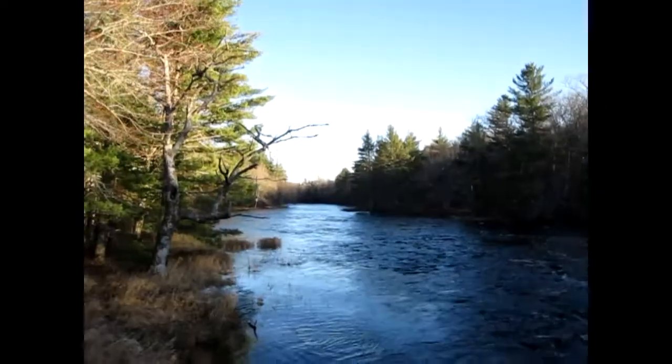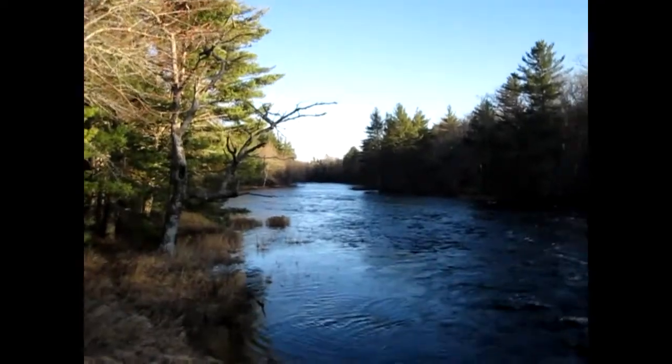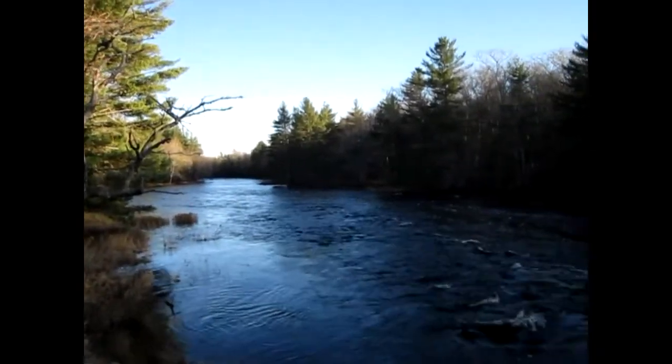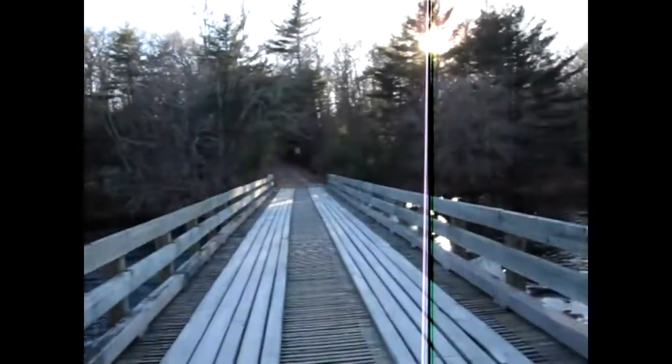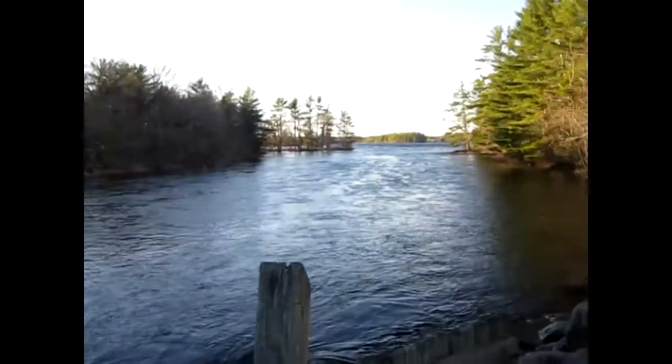Had Mountain House chicken and rice for supper — it was delicious. This is about 100 meters from our yurt; it's the Mersey River. The wind's really picked up and the water's high too.